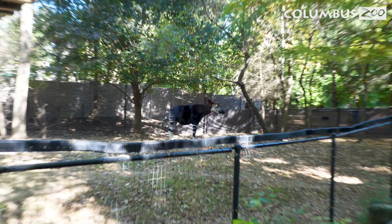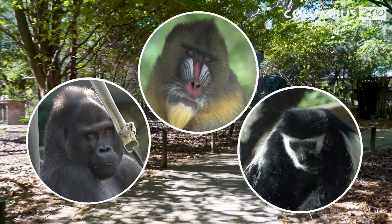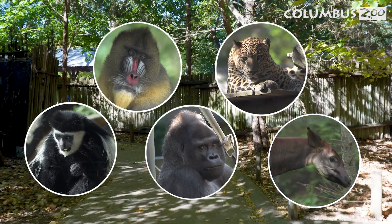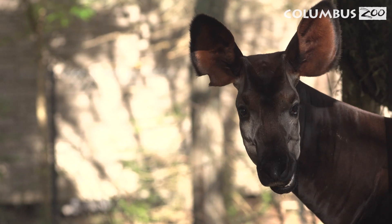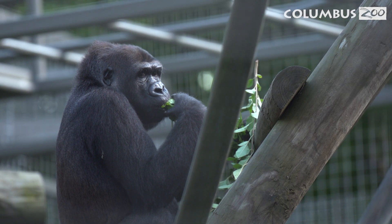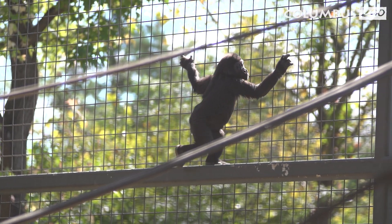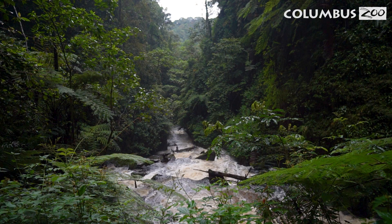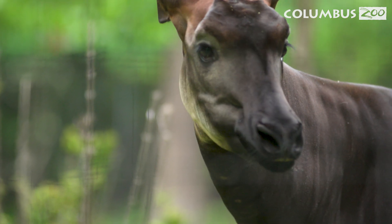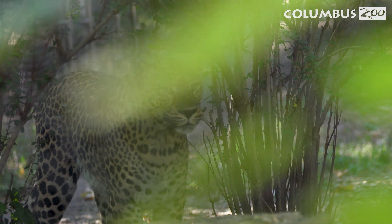As you explored Congo Expedition, you've seen all different types of mammals. You've learned about different primates, a big cat, and an elusive ungulate. Each species fills an important role in the ecosystem, relying on special features and behaviors to survive and thrive in this forest environment. At the Columbus Zoo, we're committed to protecting wildlife and their habitats. Programs like our Gorilla Foster program and our efforts to conserve natural habitats are just a few of the ways we make a difference in preserving the future of these incredible animals.